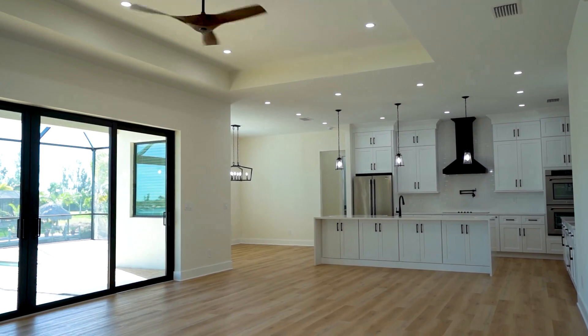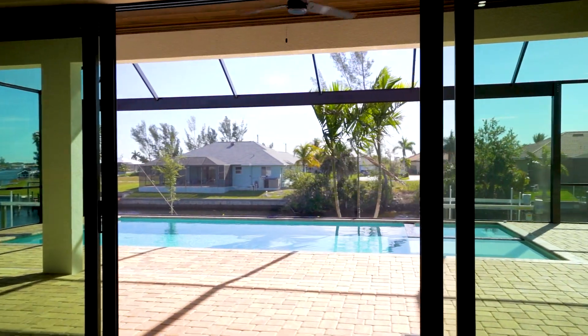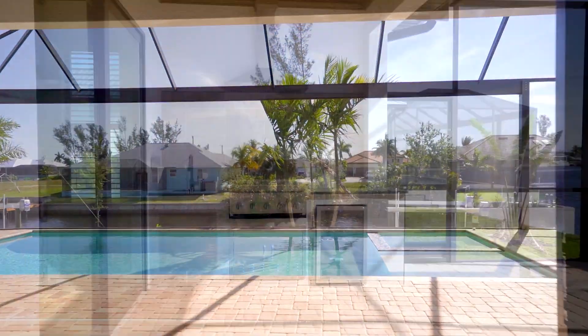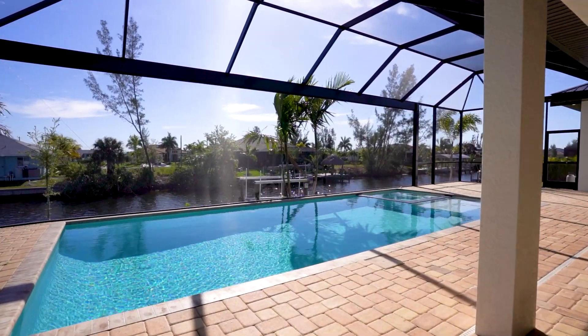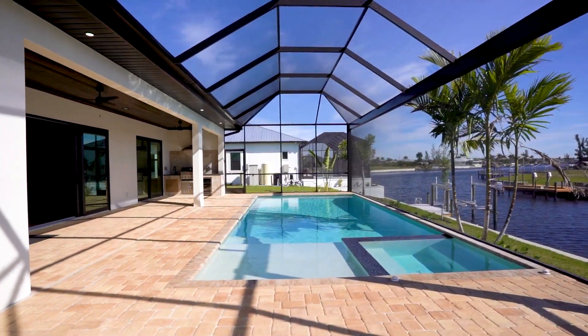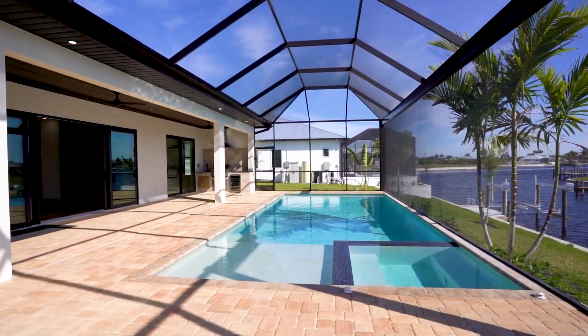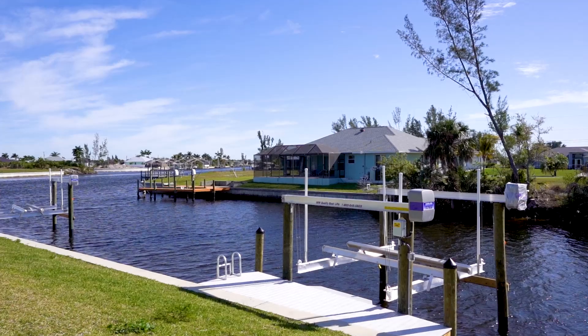You have the ability to tailor your home to your unique tastes — from flooring to paint colors and so much more, you have the opportunity to make this house truly your own. Imagine waking up every morning in your dream home, situated on the lot of your choice. And the best part is, the Augusta model can be yours for just $629,000, not including the pool or metal roof.